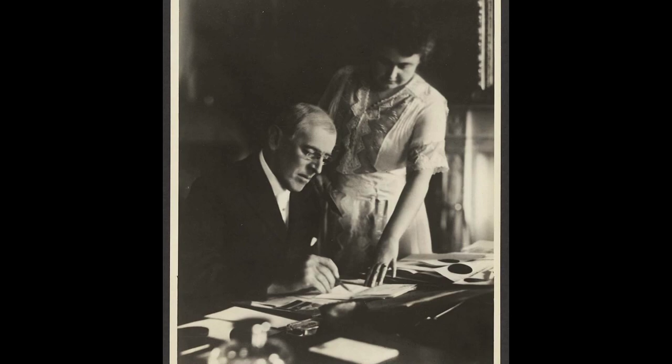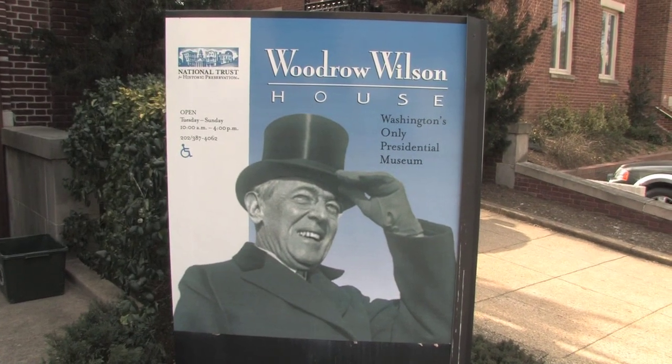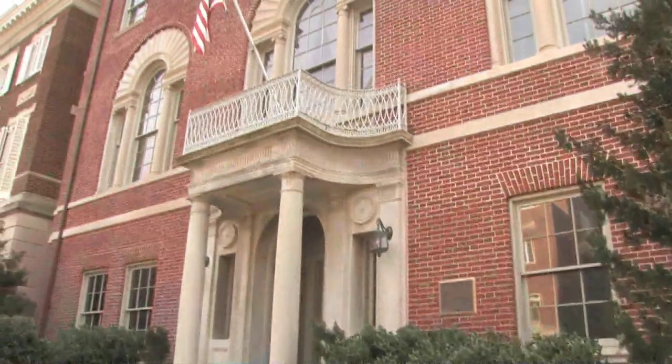In March of 1921, President Woodrow Wilson and his wife Edith left the White House at the conclusion of his second term and moved into a home on S Street near Embassy Row in Washington.